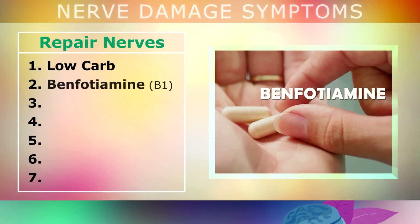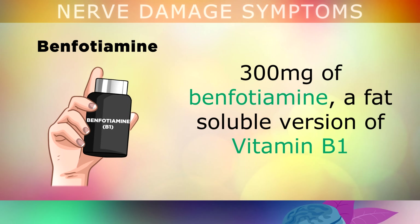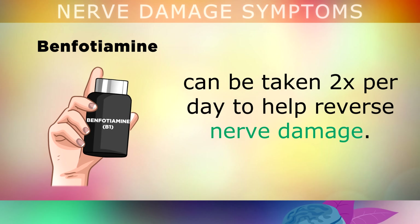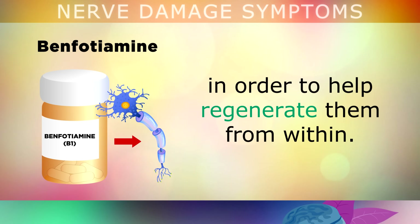Next, you may consider taking a benfotiamine supplement on a daily basis. 300mg of benfotiamine — a fat-soluble version of vitamin B1 — can be taken twice per day to help reverse nerve damage. This is very special because, being fat soluble, it can penetrate through the fatty covering around your nerves called myelin, in order to help regenerate them from within.